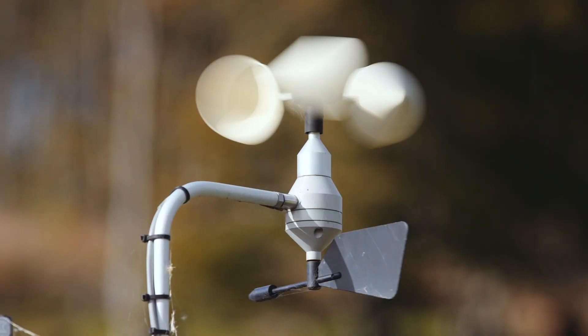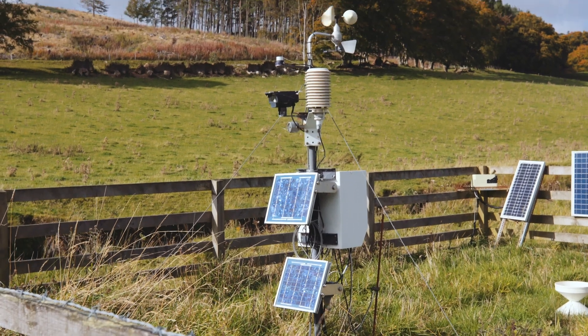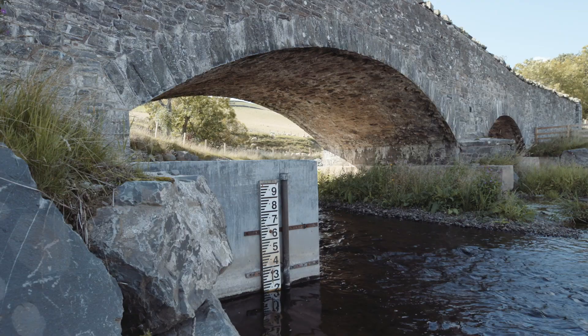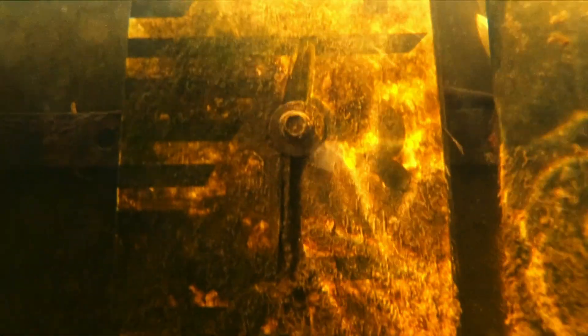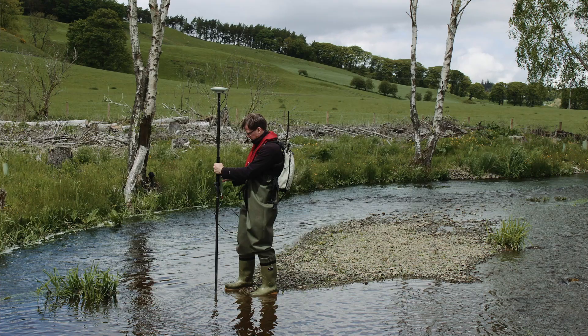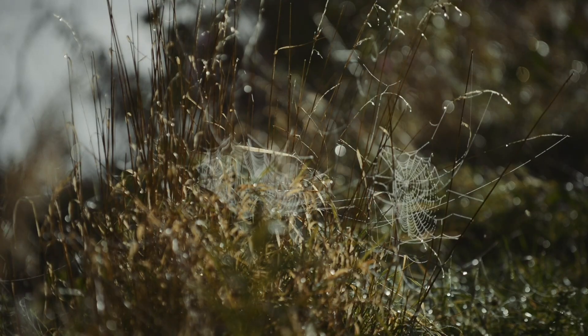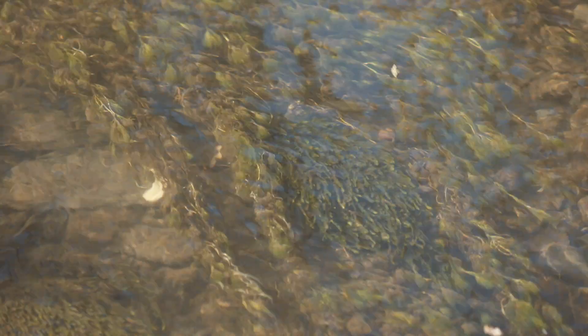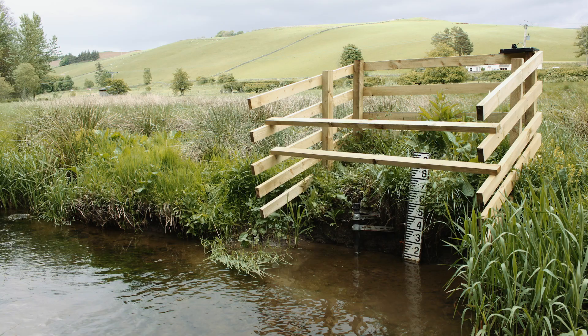In early 2011, a comprehensive monitoring network was installed in the catchment by the University of Dundee. The most important part of the monitoring is the hydrological network, monitoring the level of the rivers and the flows that go through them — from the rain coming down and flowing through the system, to the impact on the physical structure of the river, and then onto the animals and plants: fish, invertebrates, and plants. The aim was to get a good baseline of current conditions before installing measures and natural features.